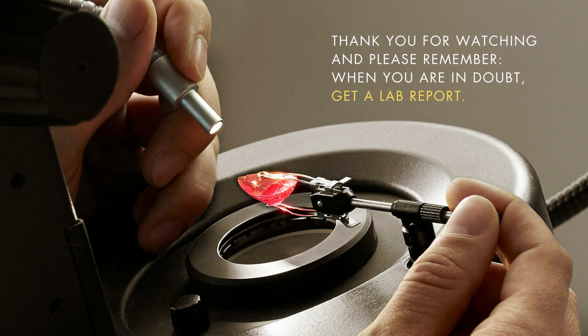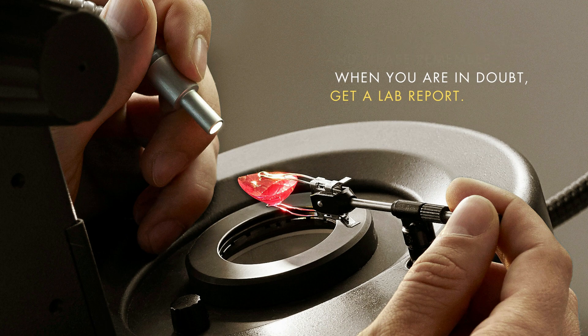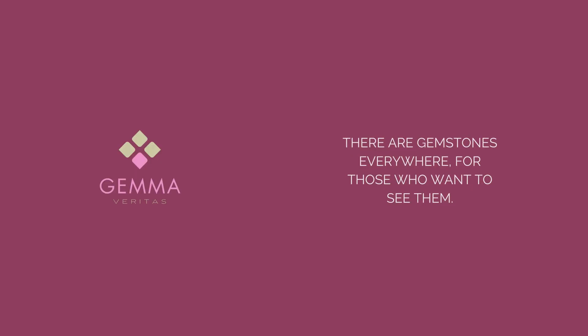Thank you for watching and please remember, when you are in doubt, get a lab report.